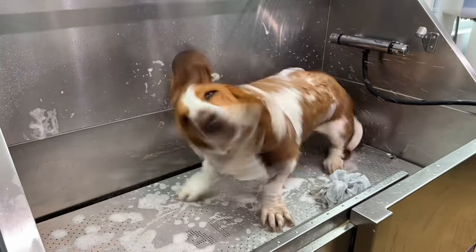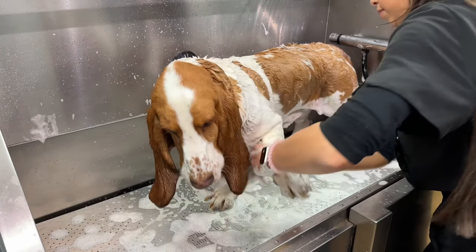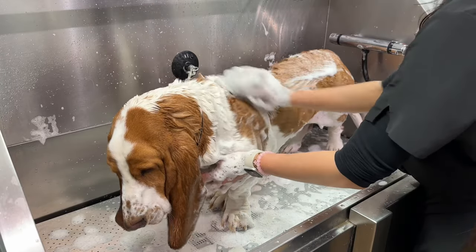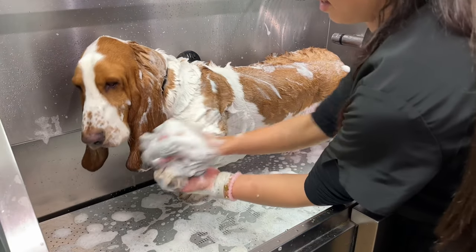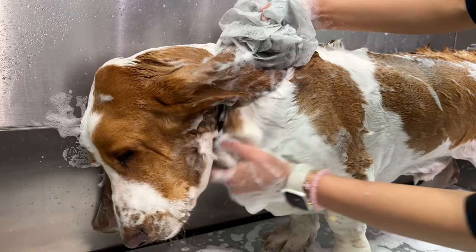The modern Basset was developed in the UK in the late 19th century. Basset Artesian Normands, as they were known at the time, were crossed with English Bloodhounds to produce a heavier set dog. Hugo certainly shows off the heavy build and the prominent jowls of the modern Basset.